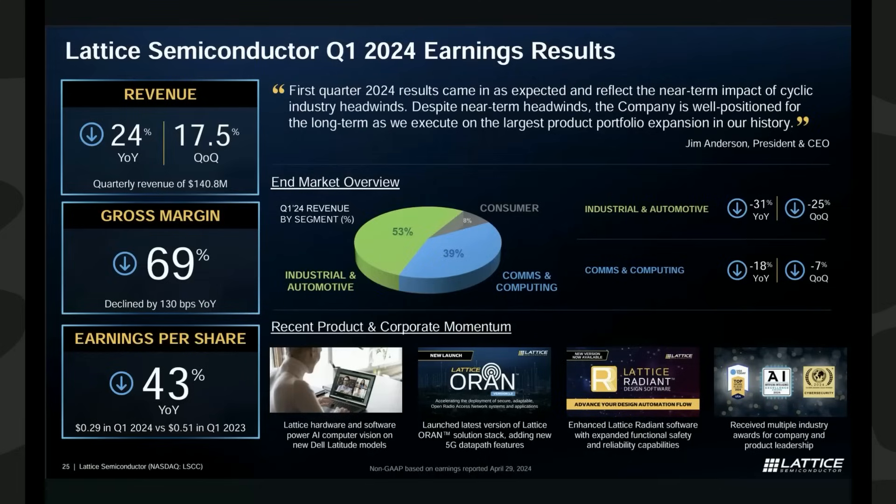Even with a 24% year-over-year decrease in overall revenue, this performance is notably better than major competitors. Intel's Altera — reorganized under the name it acquired back in 2015 as it plans to re-IPO the business — was down 58% year-over-year. AMD's embedded division, created after the Xilinx acquisition in 2022, was down 46% year-over-year. In other words, Lattice is picking up FPGA market share.